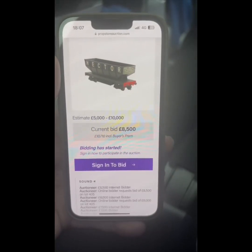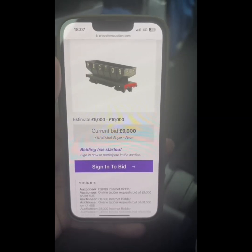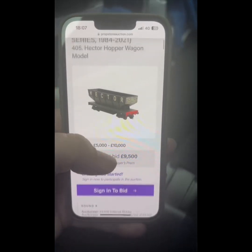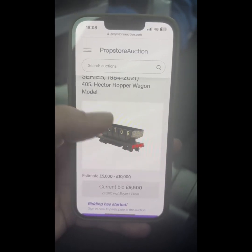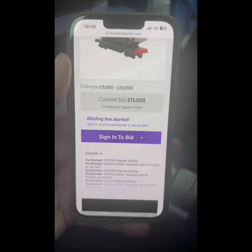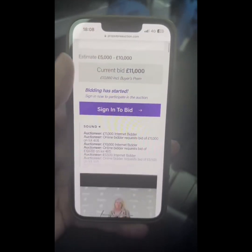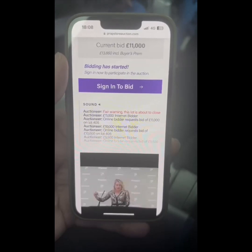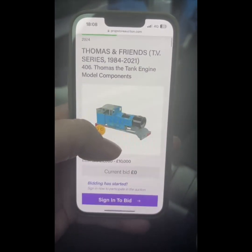That's over 10,000 pounds with the commission. Obviously that's a risk you take, but with their platform you are going to make more money for your items. 9,000... 9,500 so far. Will it reach 10,000? Yes — 10,000 pound bid on the item. 11,000... someone's bid 11,000. Sold at 11,000.